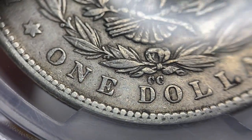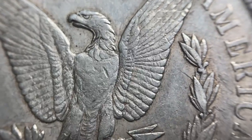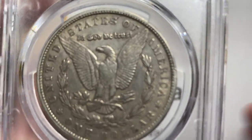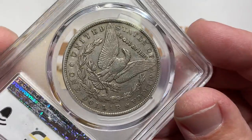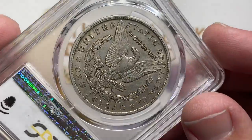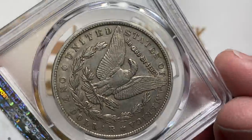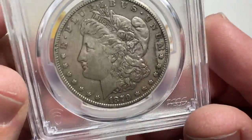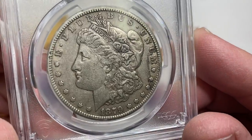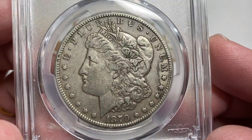I got this nice little group of PCGS-graded dollars in, and overall this is a really nice coin. It's lacking in luster — there's just barely a hint of luster. As you tilt it and look around the lettering, like the word 'United,' there's actually just a little bit of movement there, but hardly anything. Almost imperceptible. 1879 Carson City, really nice coin.